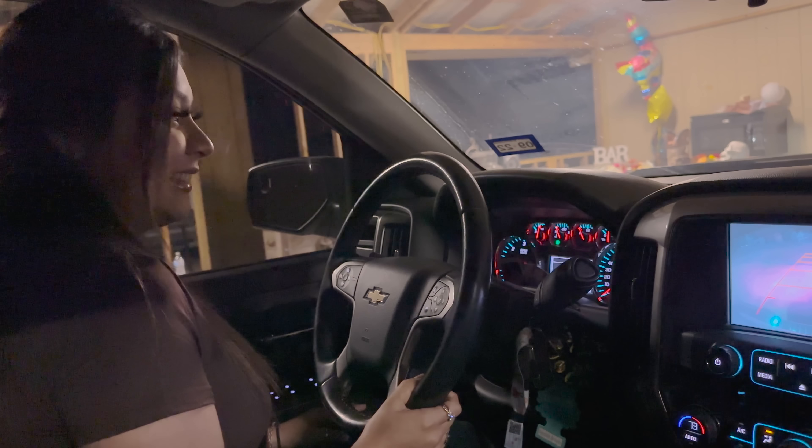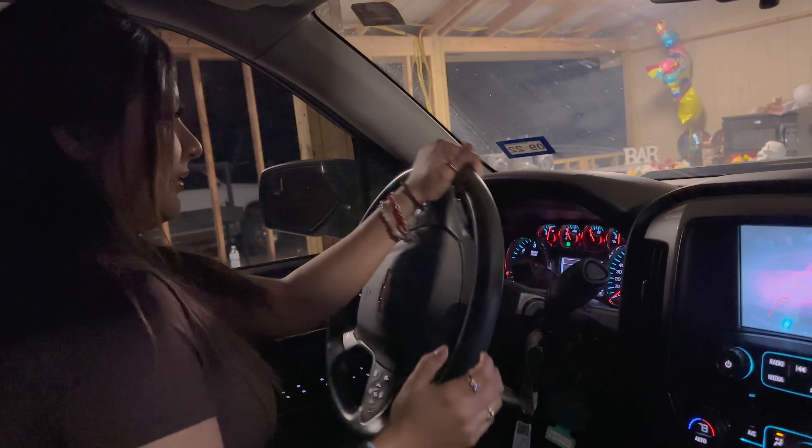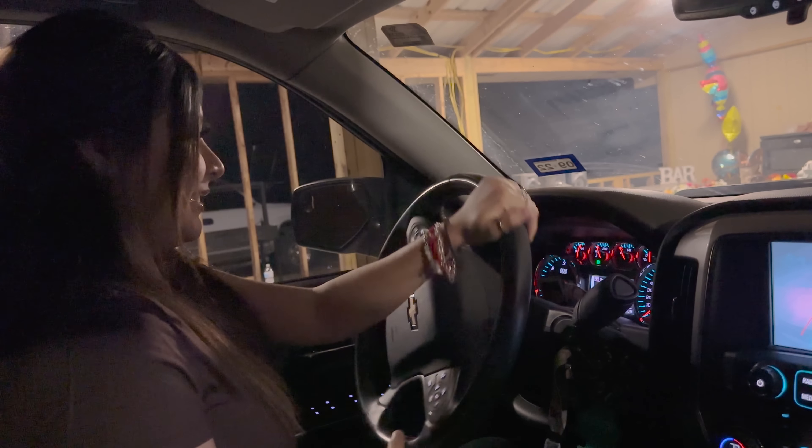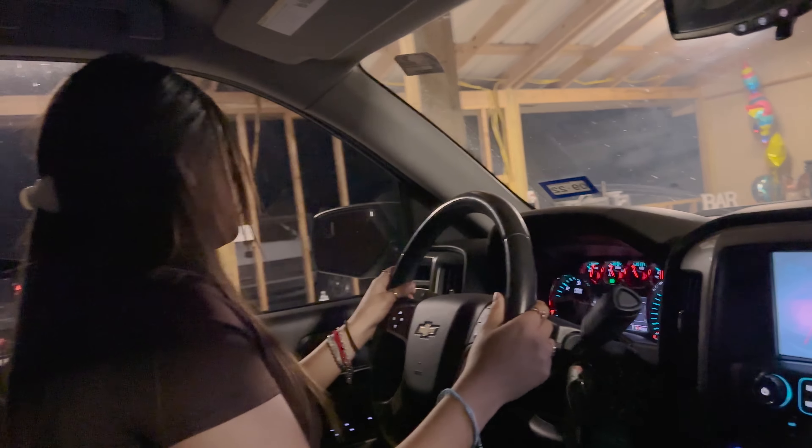How does the steering wheel feel twisted? Is it stiff? It feels the same. Does it drive straight? No, the steering is kind of twisted a little bit. We need to go get it aligned - we still need to go get an alignment.